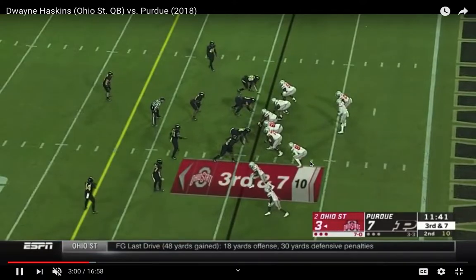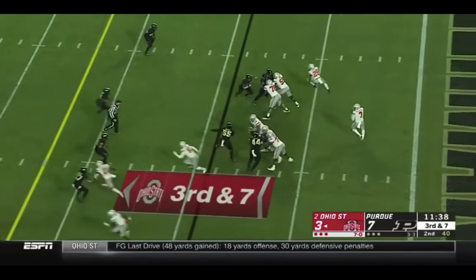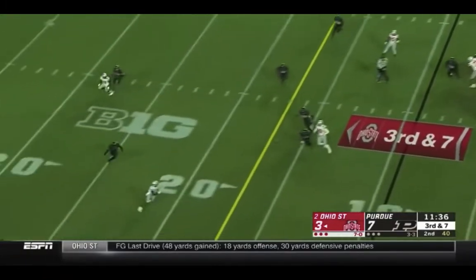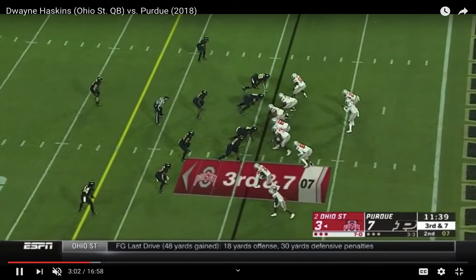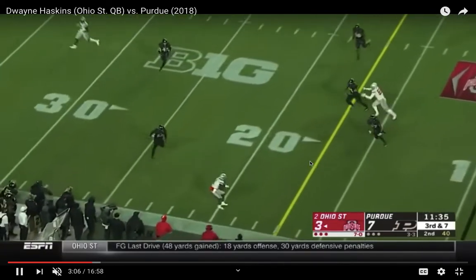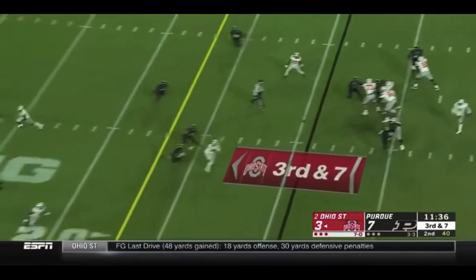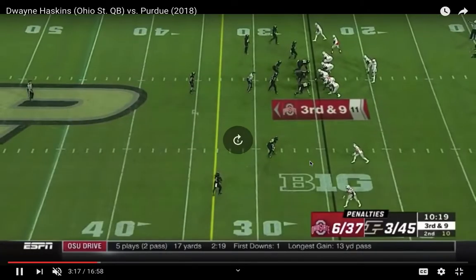Here he gets pressure, tries to escape — third and seven. This is a dime on third and seven. Off coverage he'll eat you alive — easy throw. Great protection from Ohio State, but this guy can really spin the rock. That's a perfect throw, pins it on the guy.